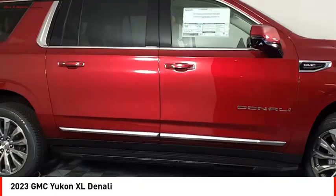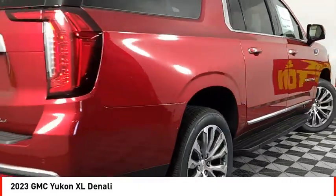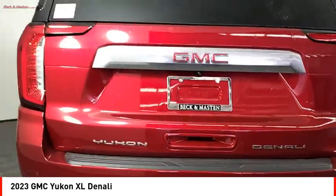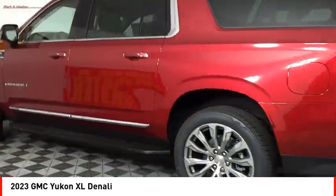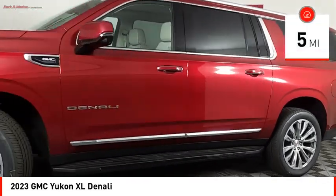Stop by and take a look at the 2023 Yukon XL. The GMC Yukon XL is a great choice for families who need a full-size SUV with maximum seating. The looks don't hurt either. This vehicle has less than 100 miles.